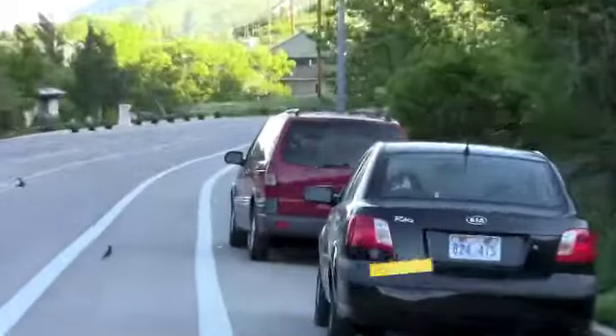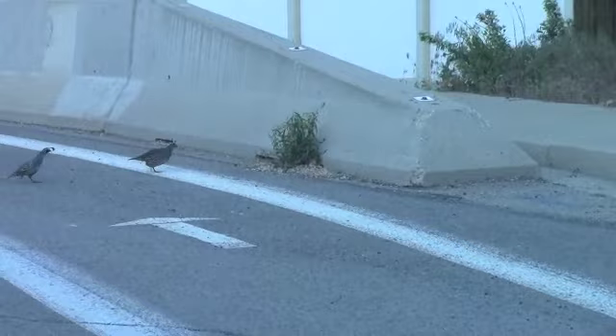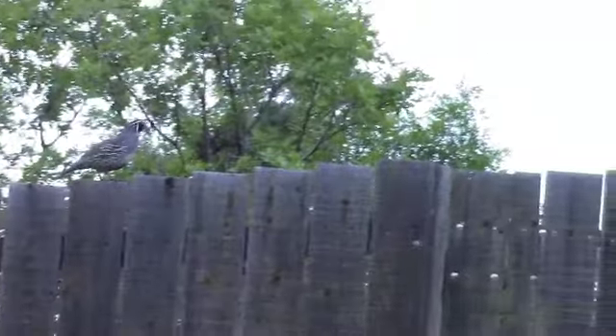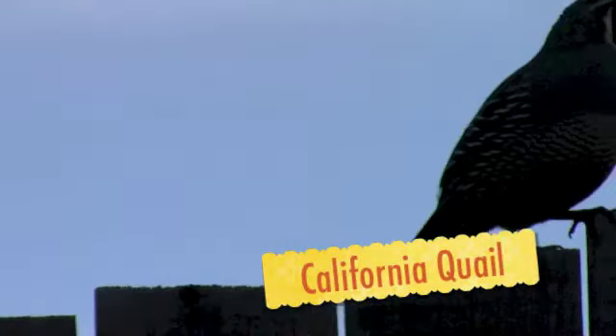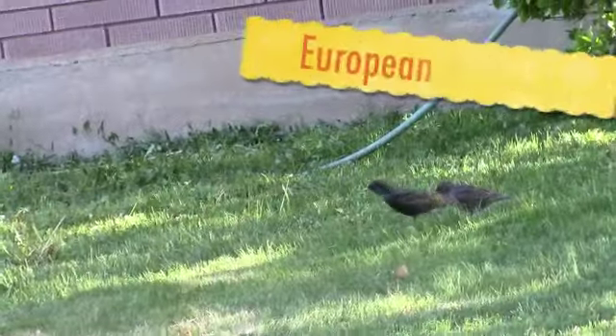A Western Starling. There they are — can you see? There they are. It's a house sparrow. It's a boy.